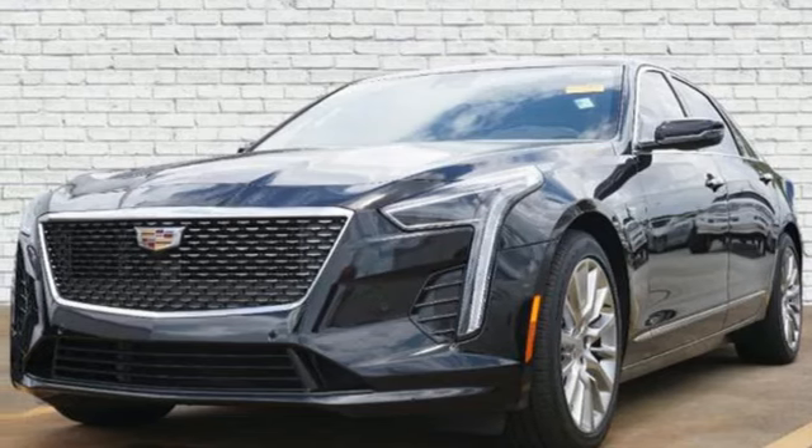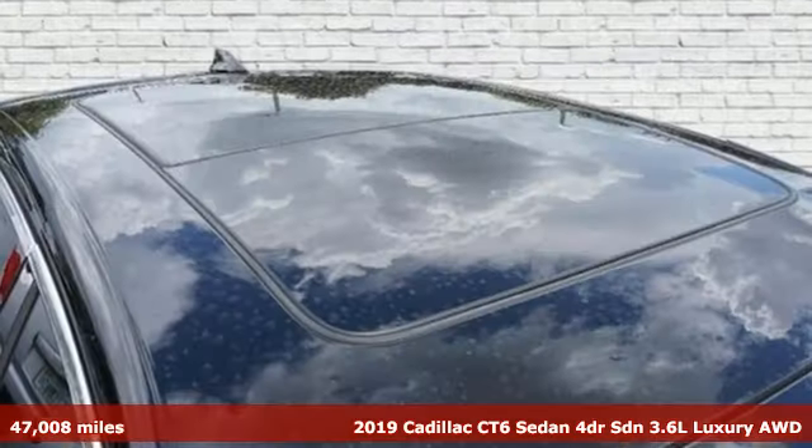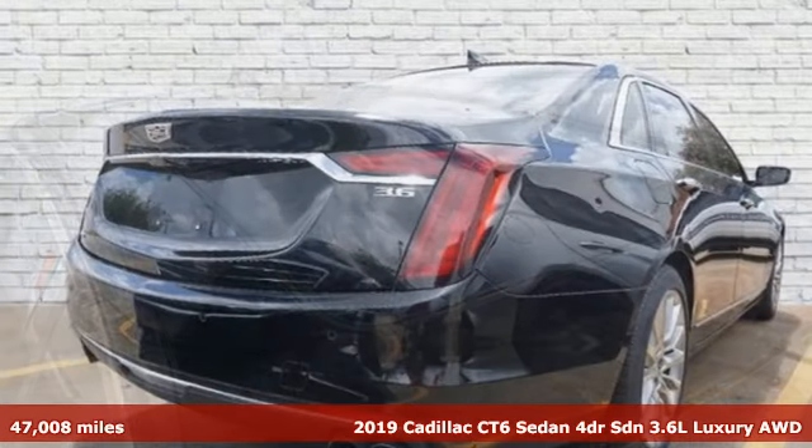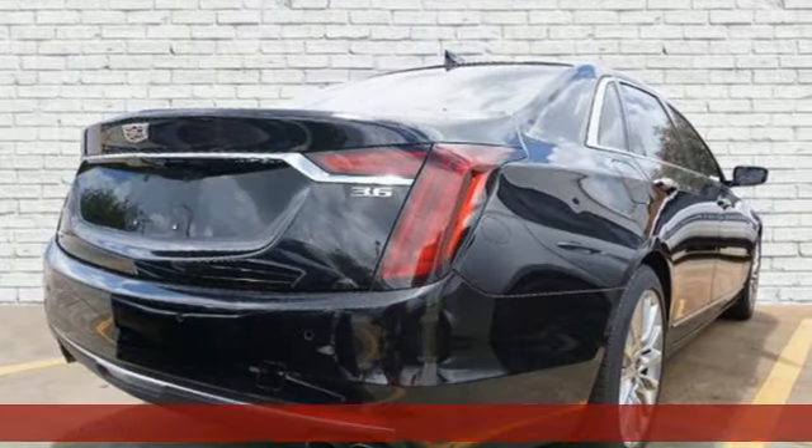It's a 2019 Cadillac CT6 sedan. To achieve greatness, one must dare to be great. Shape your world in a Cadillac.